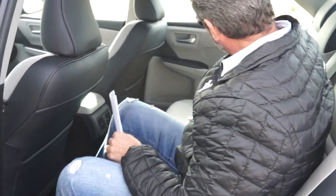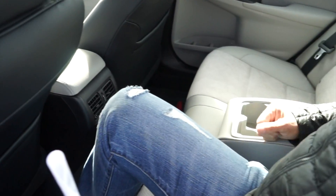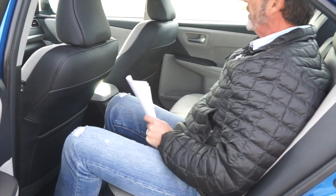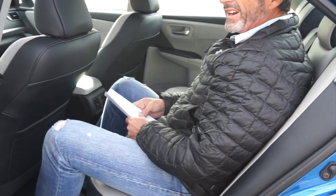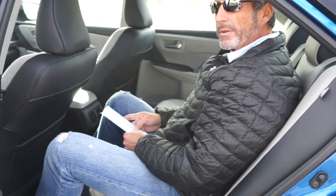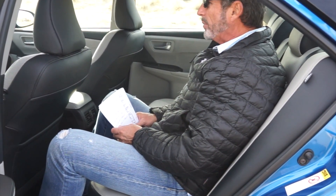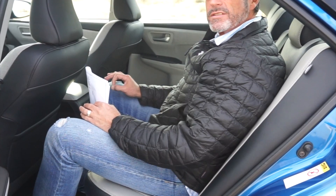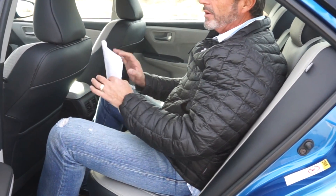The rear does have a center armrest that folds down with a couple of small water bottle holders and a couple of vents back here. However, there are no power ports and no heated seats in the rear. Frankly, that's where I have a complaint — there are other cars out there for less money that give you more rear seat amenities than this car does, so that's something to note.